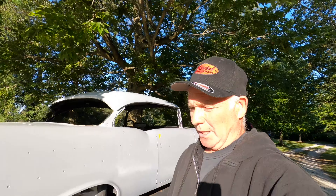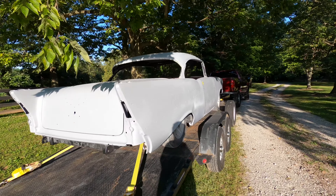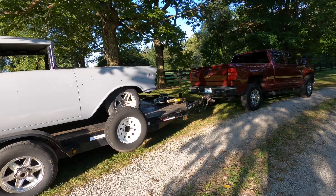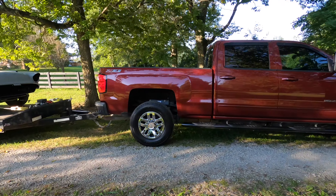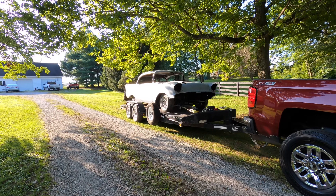Hey guys, welcome back to the channel. Today's the day we take the coupe from Kentucky to Maine to get painted. So here it is — we're leaving Georgetown, Kentucky. Follow us guys, we're not going to do a full-on road trip video, but yeah, tag along with us and it'll be a fun trip.